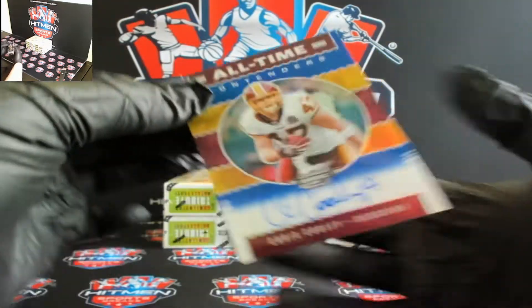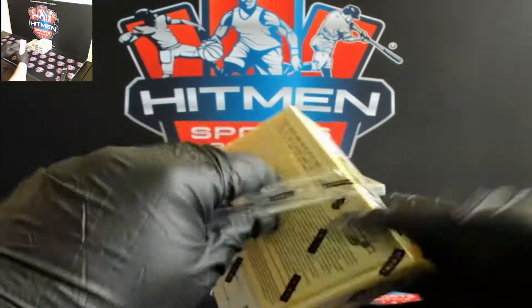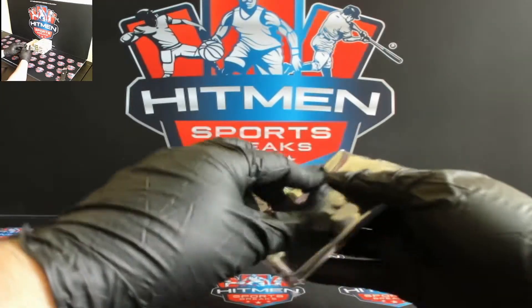Alright, four boxes to go. If you have not hit, good luck — I believe we have still some things here, there's still eight autos left. So if you're still in the game and you have not hit, hang in there.